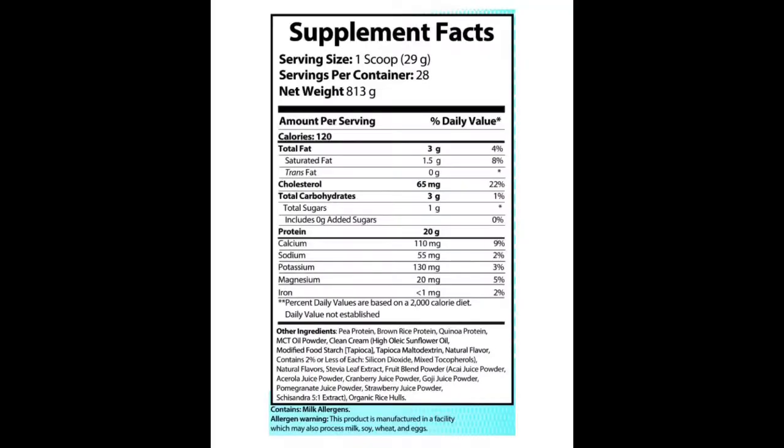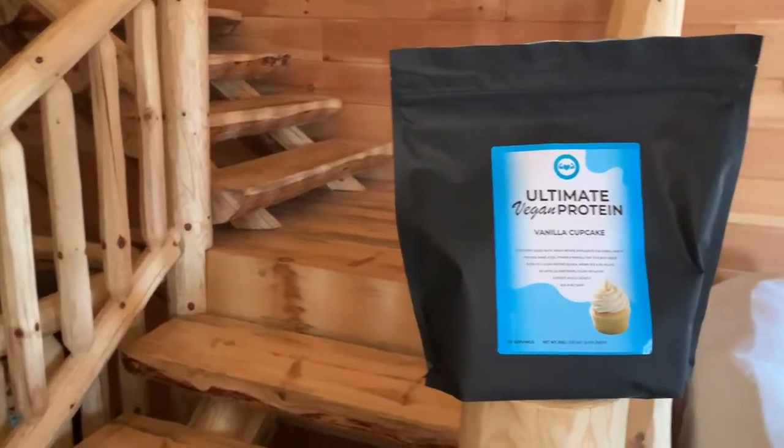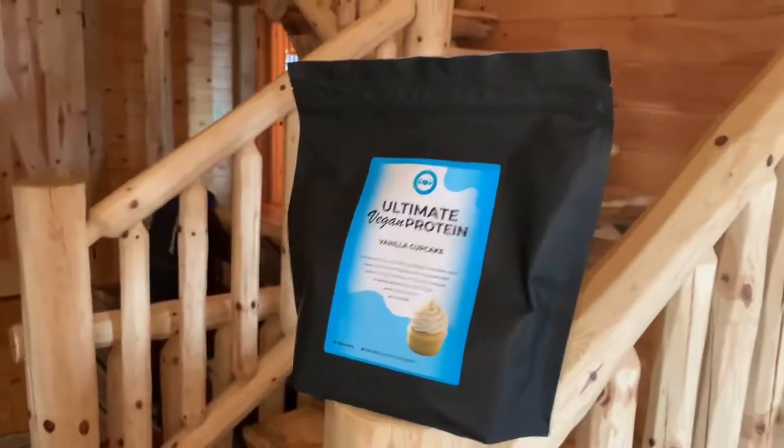Price point is fair — definitely good. When you're looking at the macros, you've got 120 calories, 3 grams of fat, 1.5 grams of saturated fat, 3 carbs, 1 sugar, and 20 grams of protein. This is a pea protein, brown rice, quinoa blend. I'll put the label up so you guys can see it. And it is sweetened with stevia extract.